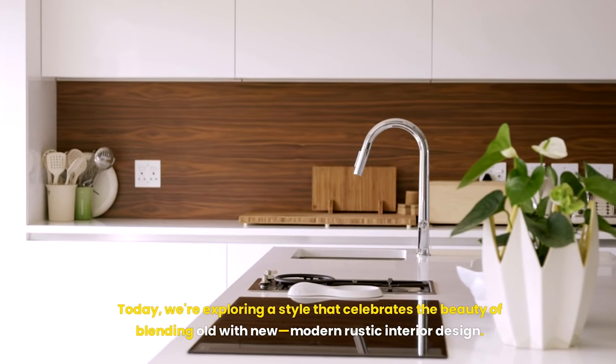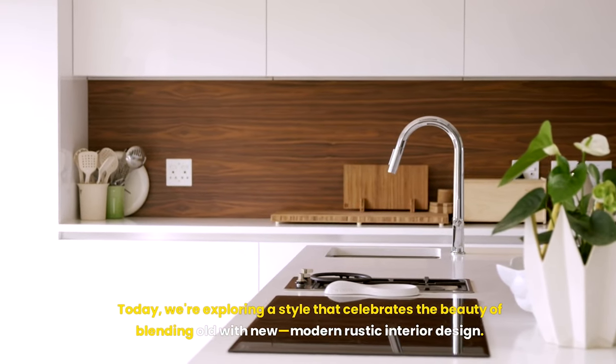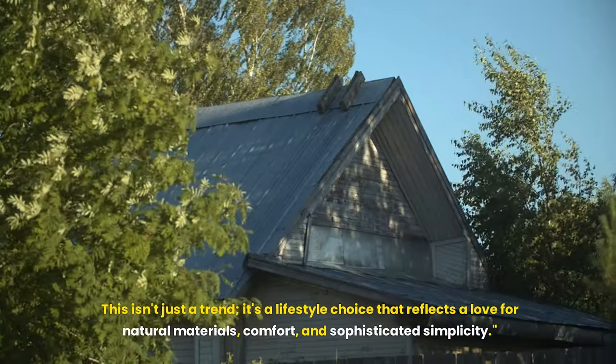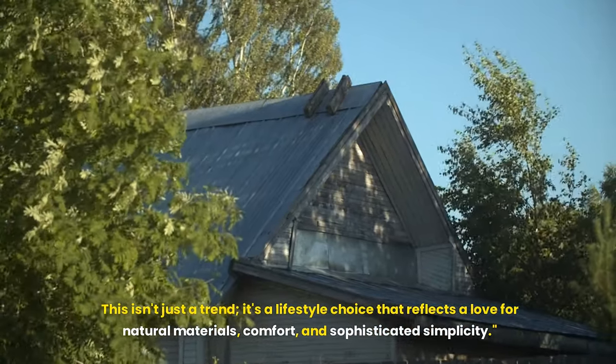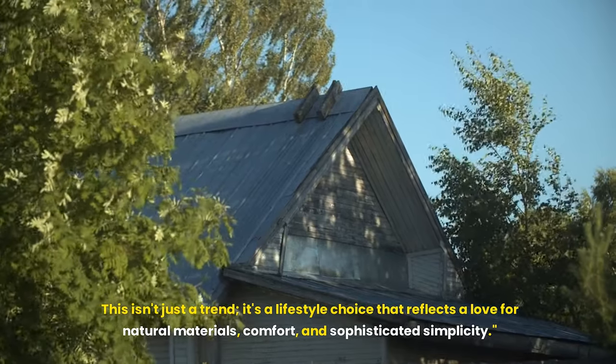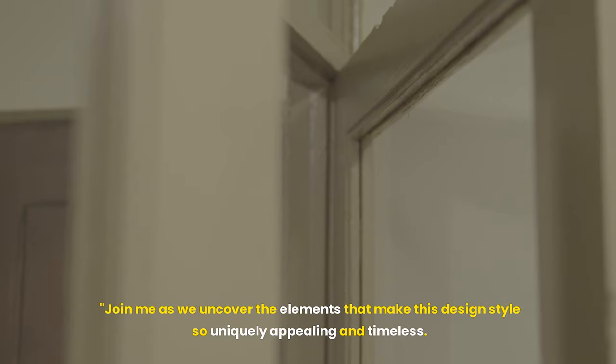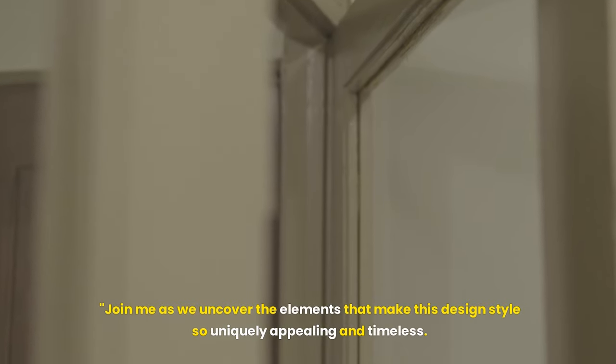Today, we're exploring a style that celebrates the beauty of blending old with new: modern rustic interior design. This isn't just a trend — it's a lifestyle choice that reflects a love for natural materials, comfort, and sophisticated simplicity. Join me as we uncover the elements that make this design style so uniquely appealing and timeless.